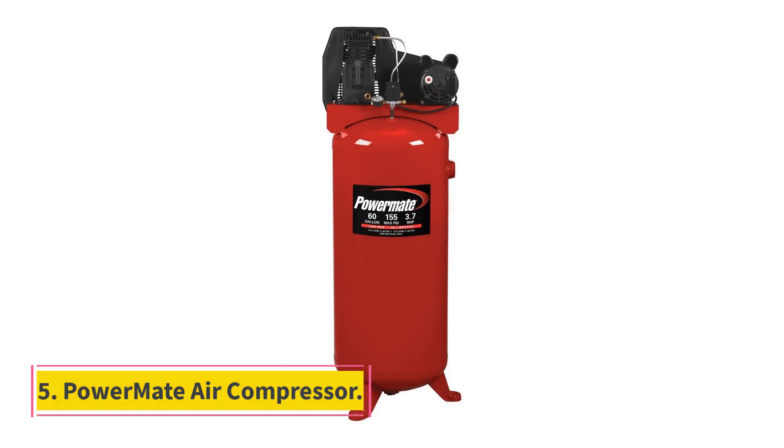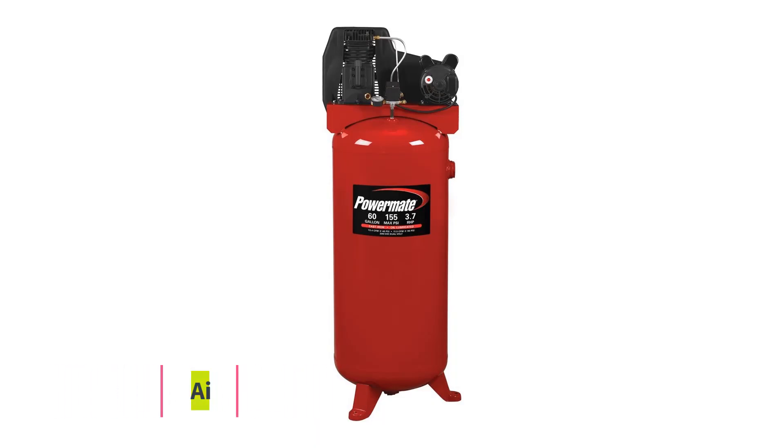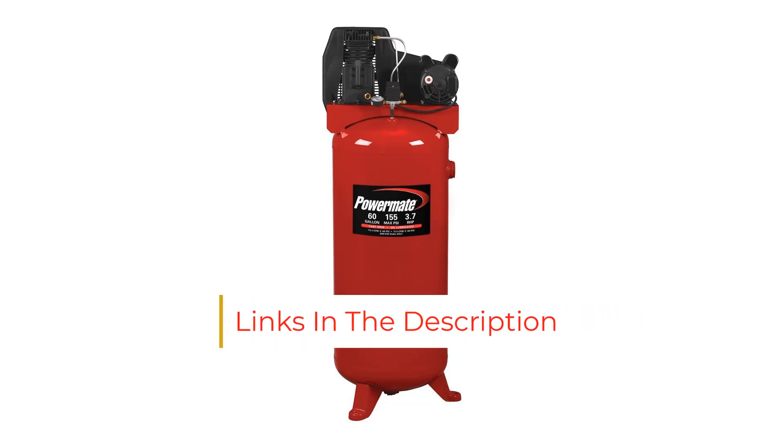Number 5: Powermate Air Compressor. Powermate is yet another famous brand known for making air compressors. The Powermate air compressor is quite similar to the Industrial Air option mentioned earlier. Just like the industrial air compressor, you get a maximum air pressure limit of 155 PSI, along with a 3.7 HP motor that is considered decently powerful. As a result, the 60-gallon air tank gets filled with high-pressure air of 155 PSI in a short period of time.